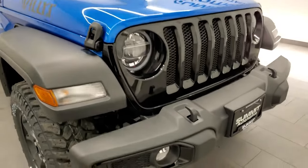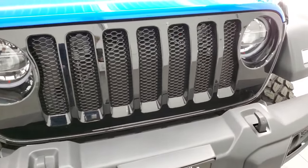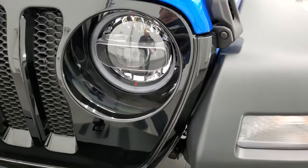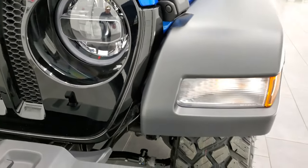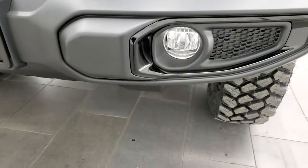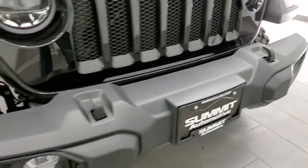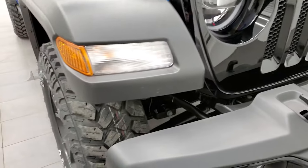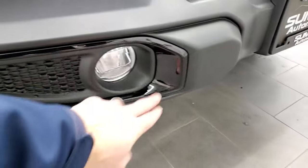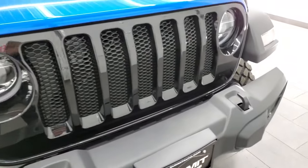This one comes with the Willis Edition, which gives you the gloss black grill. It also has the premium lighting group, which gives you LED running lights, headlights, and LED fog lamps as well. It looks like it just has the normal halogen lights in the fenders though. You get the gloss black border around the fog light bezels, and that gloss black grill looks really good.